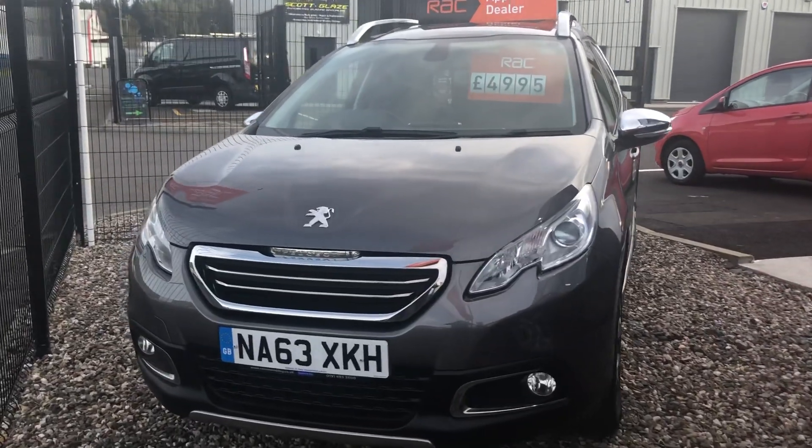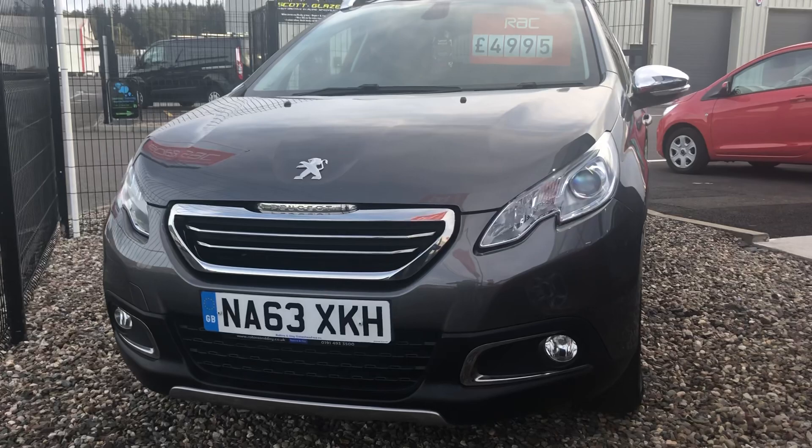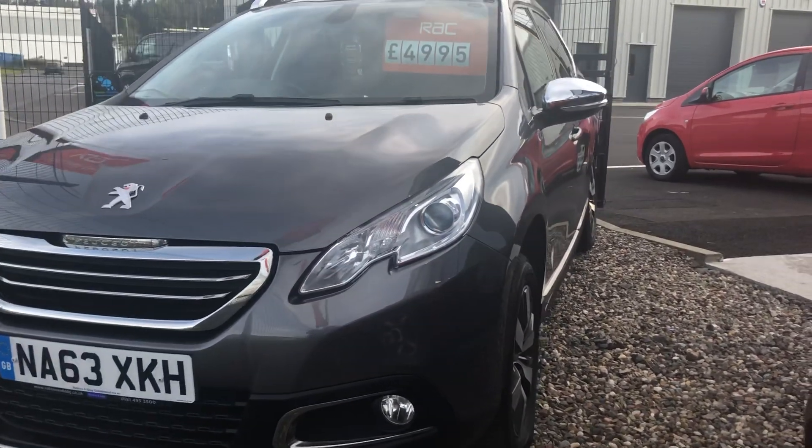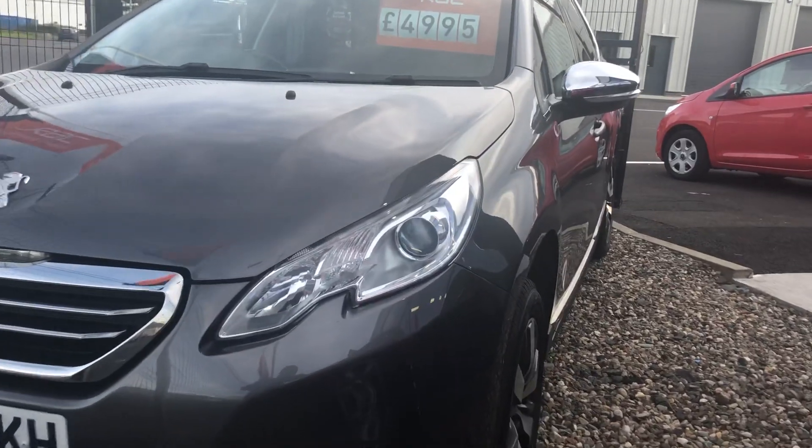Hi there, this is the Peugeot 2008 that you've inquired about. Since you're travelling from Glasgow, I'll try and give you a good look at the overall condition.